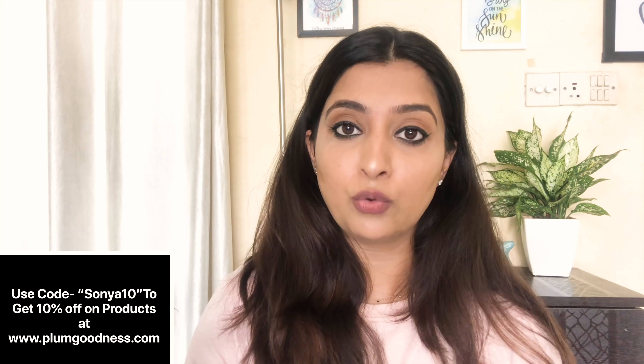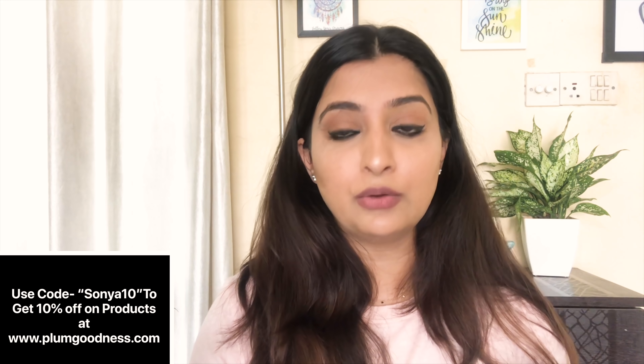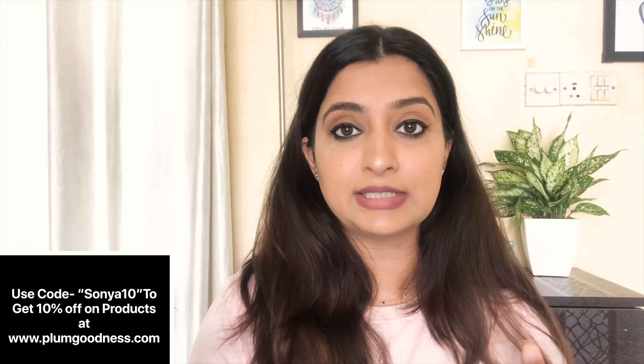Its price is $4.95 and it is available on Amazon, Nykaa, and Plum Goodness website. You will get an extra 10% discount on the Plum Goodness website when you use my code, which is displayed on screen. You can check for the extra 10% off and for further details and other products, you can check the Plum Goodness website.